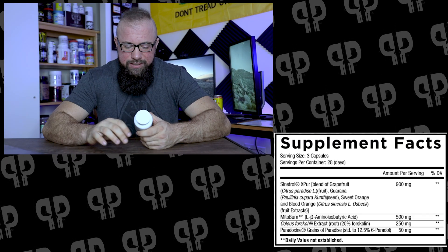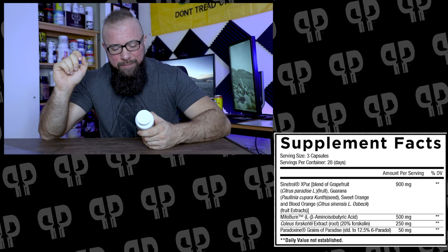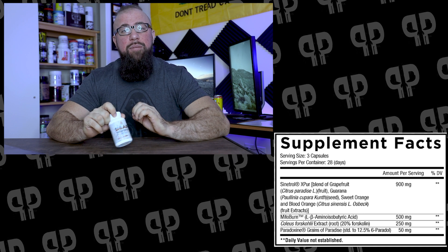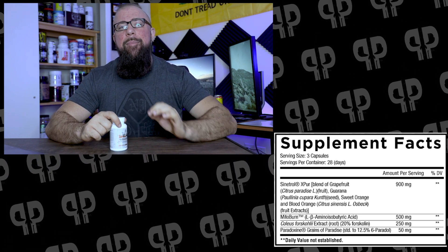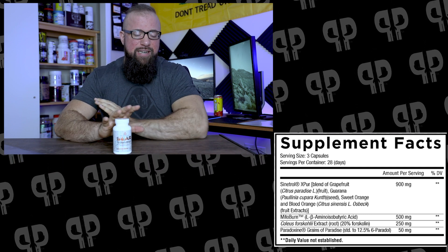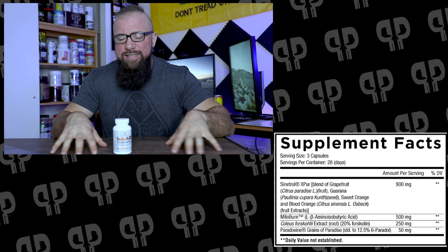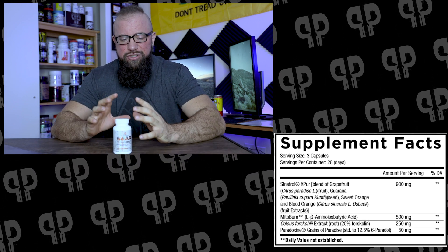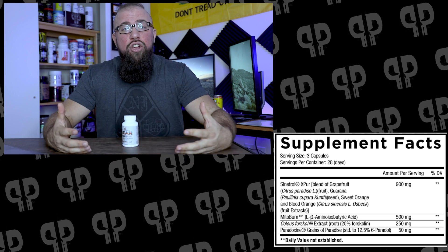Moving into our next ingredient: MitoBurn L-BABA, 500 milligrams. You've heard a lot about this ingredient from us over the last couple of months. We broke the news from NNB. Actually back in 2015 was the first time Mike talked about BABA before I was on board with PricePlow. BABA has had years of trying to get into the market. BABA is a messenger within the body that tells your body, hey, we just worked out — go do some things like increase bone density, increase fat burning, improve insulin sensitivity, improve glucose tolerance. And the big one here is converting white adipose tissue to brown fat.